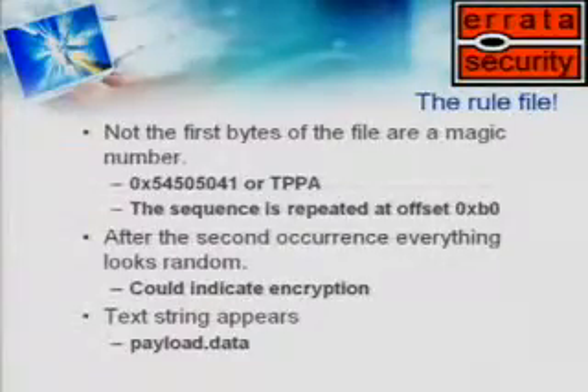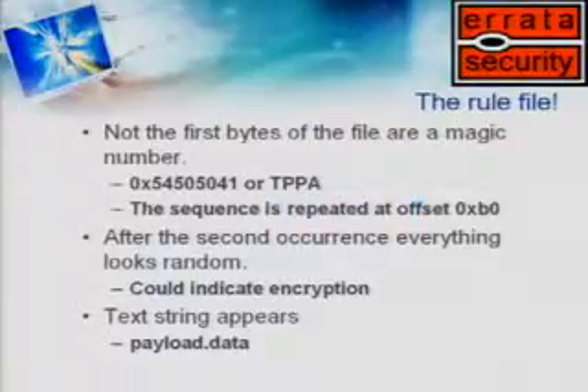We don't know how to reverse engineer the file, so what we want now is code — we want to look at the code that's going to decrypt that file. In our case, we went to eBay, bought a box, got it. This was a Unity 1400, their 400 megabit box, for $2,000. We grabbed the hardware, pulled open the case. They have a nice little network processor that sits on top, then a little motherboard — a typical PC motherboard underneath — and of course a disk drive.